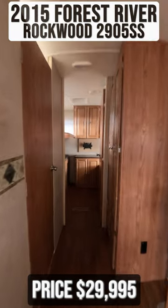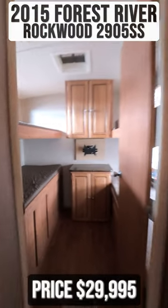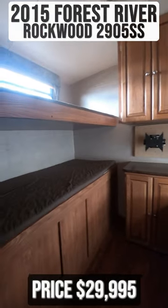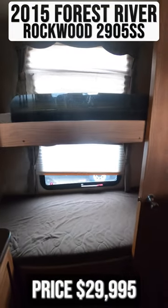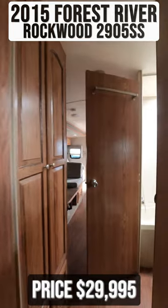Moving further into the back, you'll find the bunk room with four bunk beds and a flat screen TV mount. Around the corner is your bathroom.